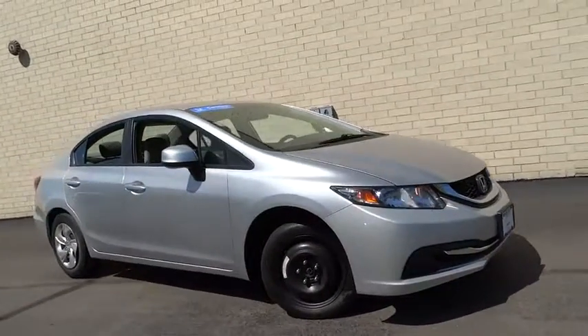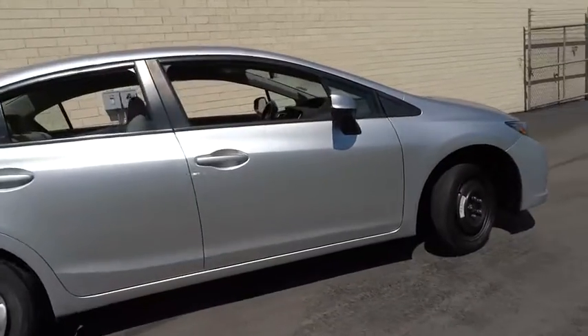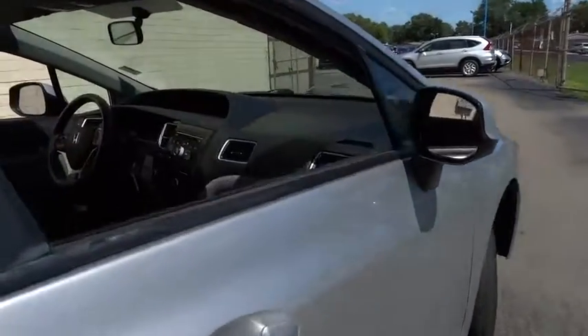The 2013 Honda Civic — practical, awesome gas mileage, and incredibly reliable. This vehicle has less than 30,000 miles.